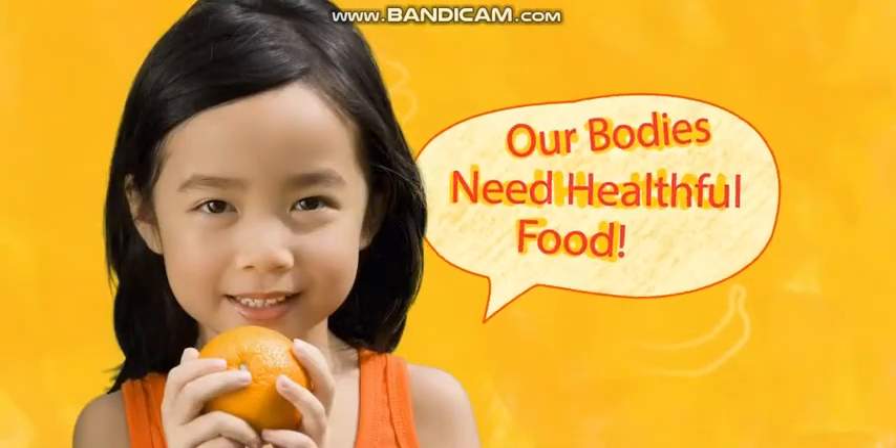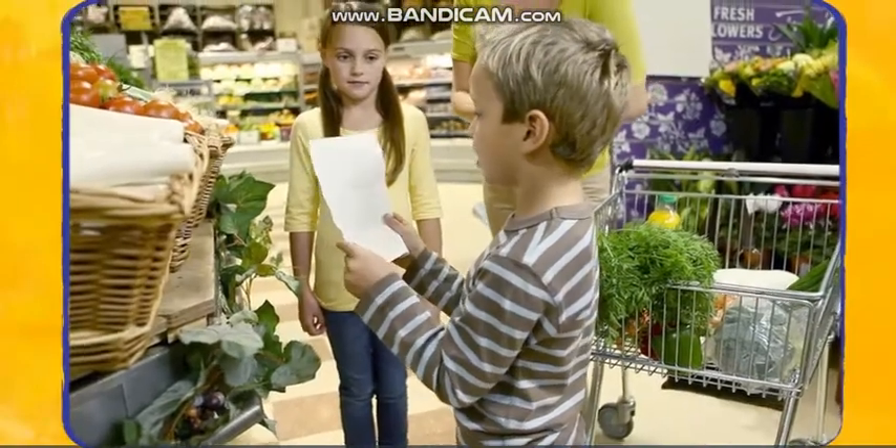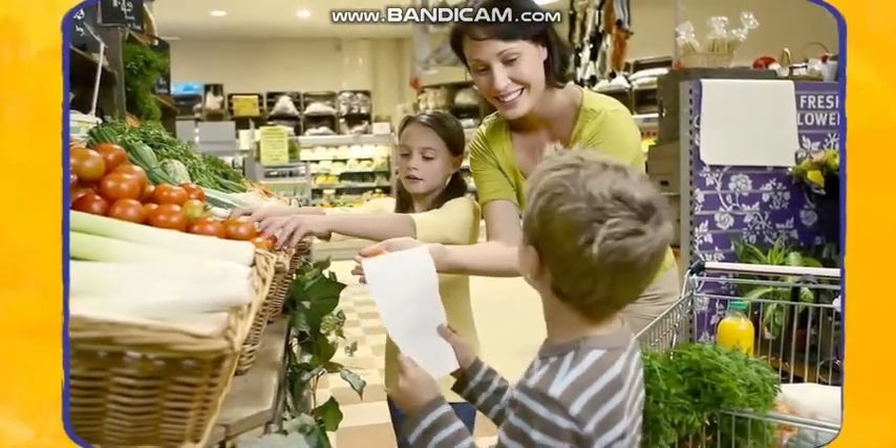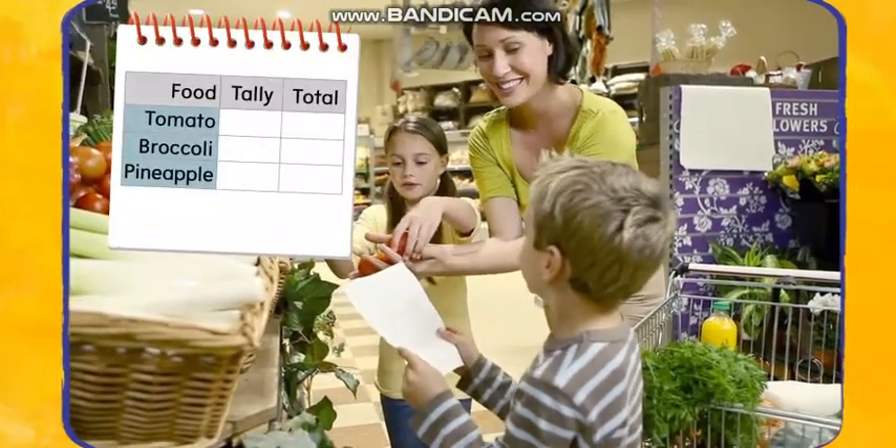Our bodies need healthful food. I'm making a tally chart to keep track of the number of healthy foods we choose at the grocery store. I'll use tally marks to record the data.